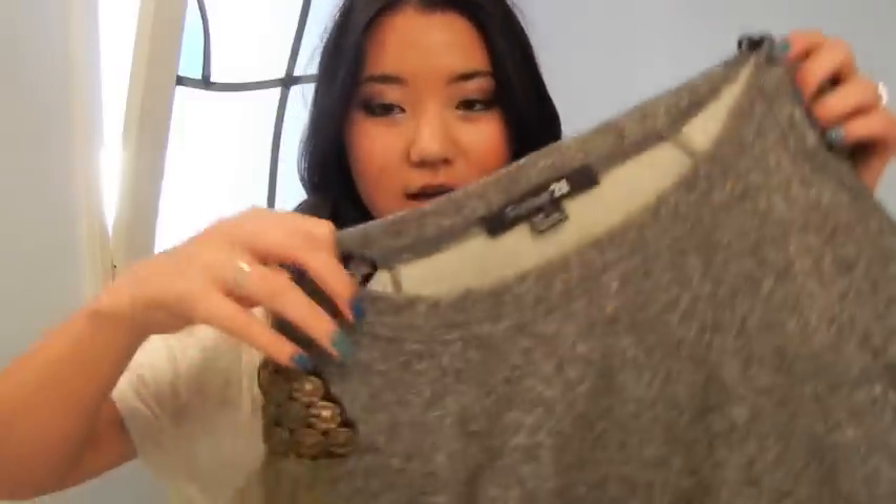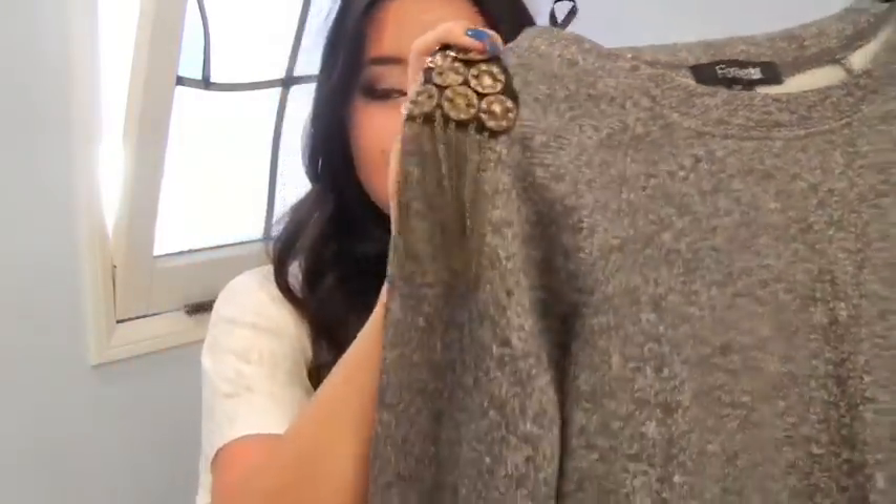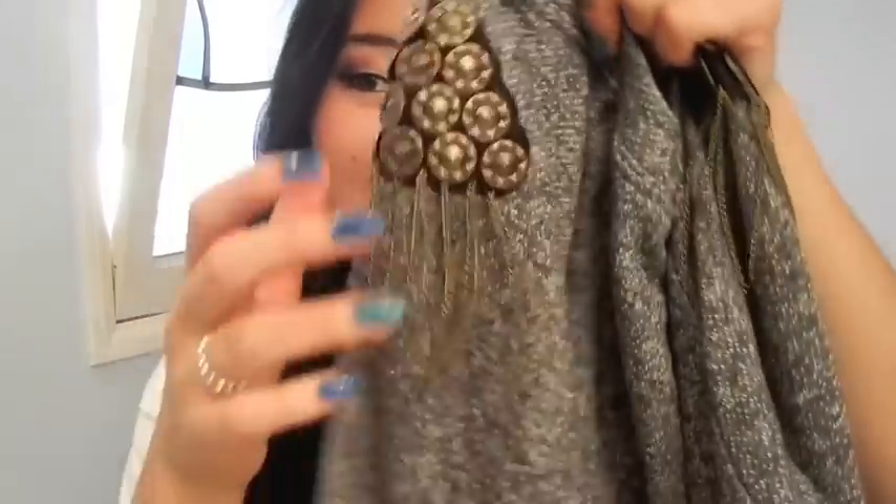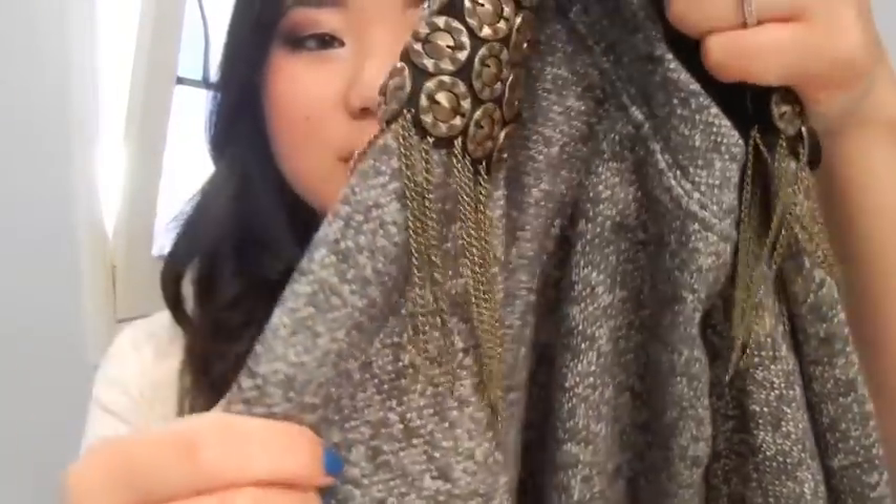Moving on, I got this top, and I've been looking for one of these for like a year and a half. I think this was in style last season — last fall and winter — but I've always wanted one, and I waited too long and I was sad. It's the shoulder embellishments. I love this, like, this is my favorite piece ever, and I tried it on and I just love it. I'm obsessed with this, and it's casual enough — I mean, it's a sweatshirt, very casual — but then you add these and it just adds so much more trendiness.